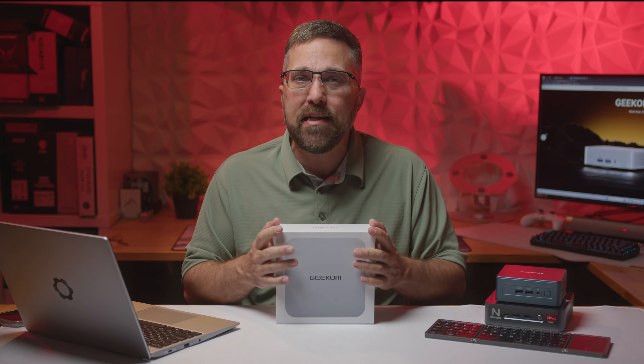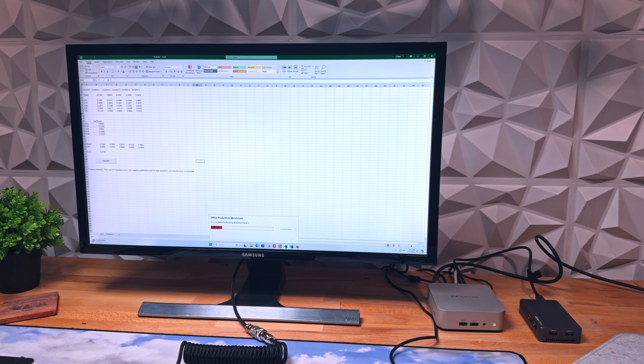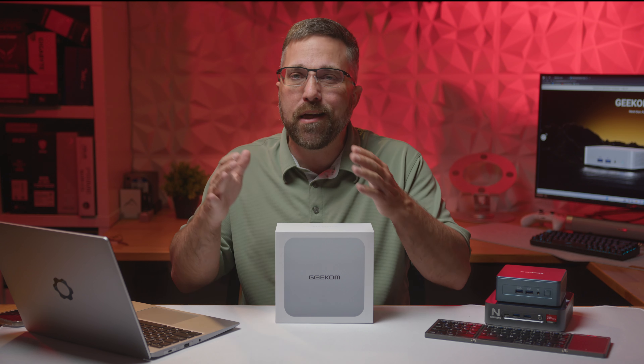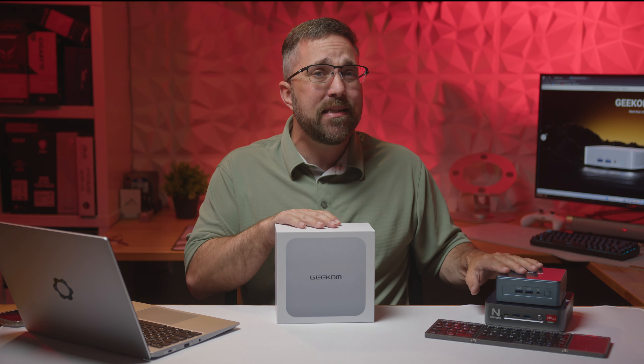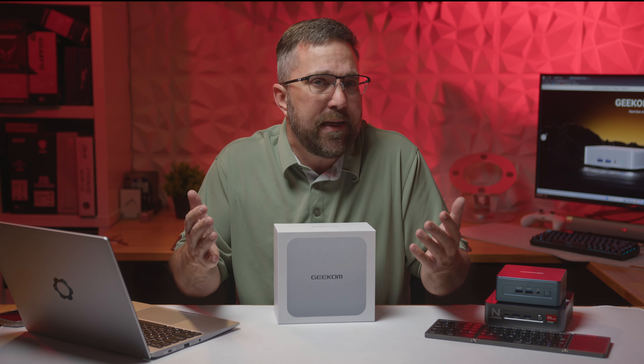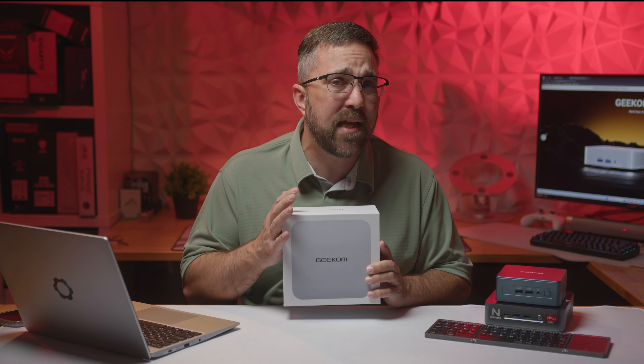Traditionally, mini PCs have been a great choice for general home office work, remote work, web browsing, and media consumption. However, as mobile APUs integrate more powerful CPU and GPU cores and introduce neural processing units, the range and complexity of tasks these tiny PCs can handle are well beyond what the average user really needs. So, how has the latest Ryzen 8000 APU elevated the A8's potential?